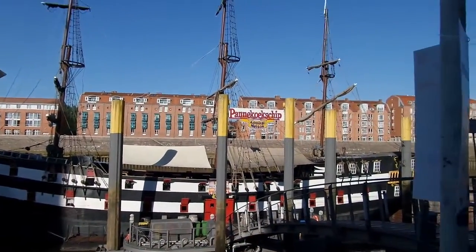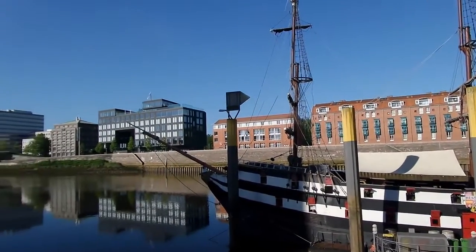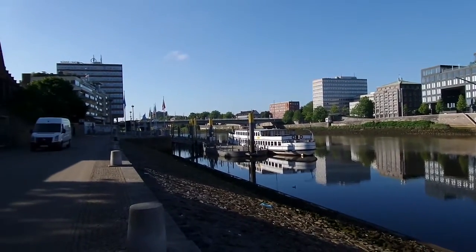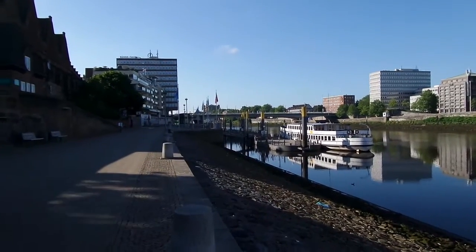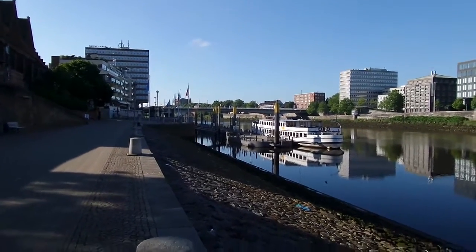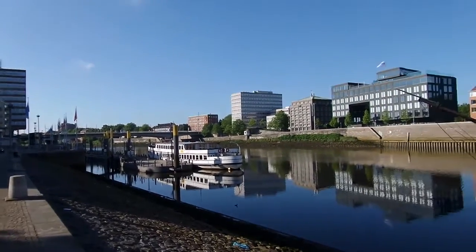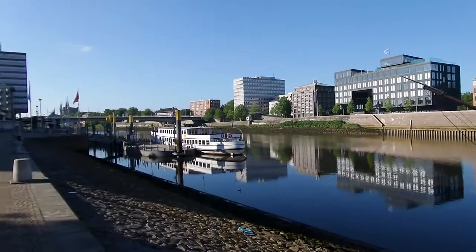There's a touristic ship here — they sell pancakes on it. And you can see the day starting; all the shops are being provided with new items and so on.